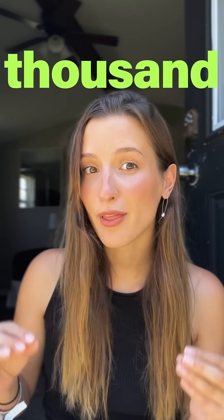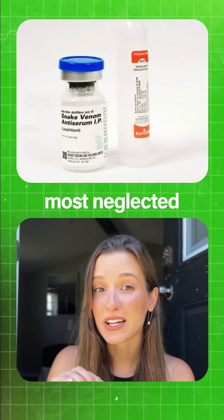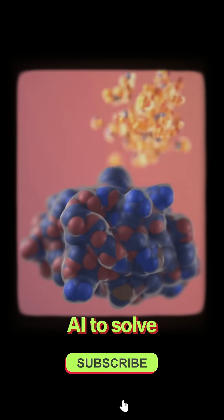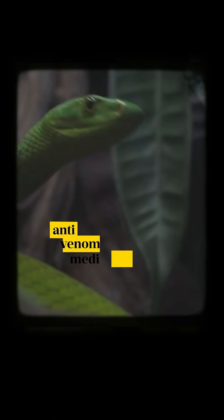Snake bites kill over 100,000 people a year, and anti-venom treatments are actually one of the most neglected areas of research. But this changed in 2022 when a group of scientists realized they could be using AI to solve one of medicine's oldest problems: anti-venom medication.